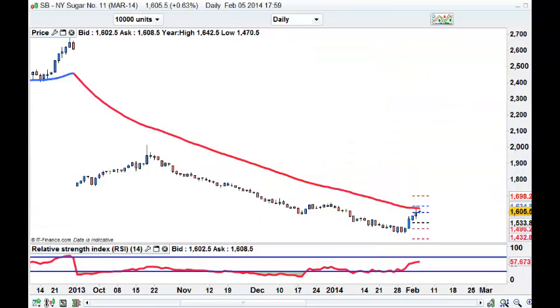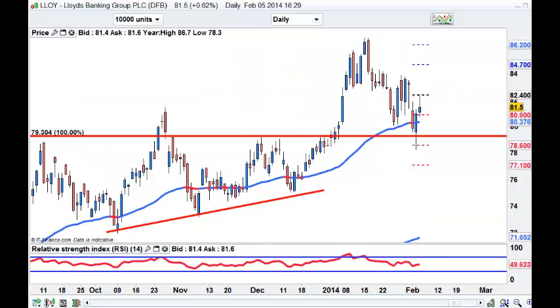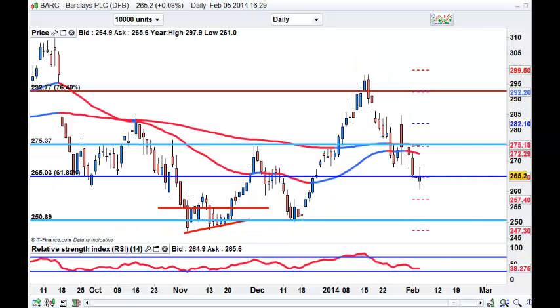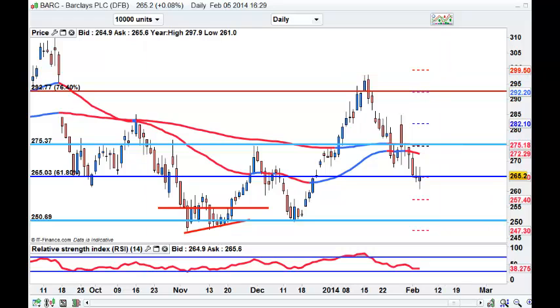Sugar hitting the moving average. MOS sideways. Looking at some key stocks - Lloyd's is pushing up. Barclays trying to hold close around 265. I think Barclays could recover - I like that stock. That is a potential stopping bar and Barclays could push higher.